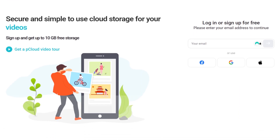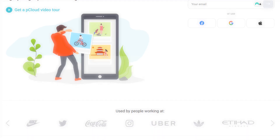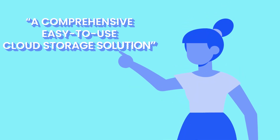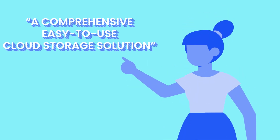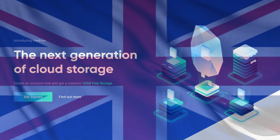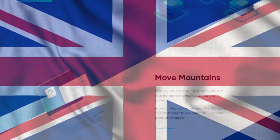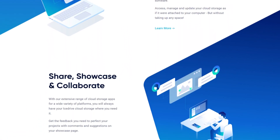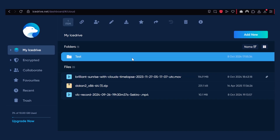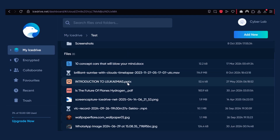pCloud is the veteran here — founded in 2013 in Switzerland, it was one of the first services to popularize lifetime cloud plans. It was meant to be a comprehensive, easy-to-use cloud storage solution, and it now serves 20 to 25 million users worldwide. IceDrive is the newcomer, a UK-based startup that launched around 2019. But despite its youth, IceDrive immediately differentiated itself with built-in zero-knowledge encryption and a slick, modern interface.